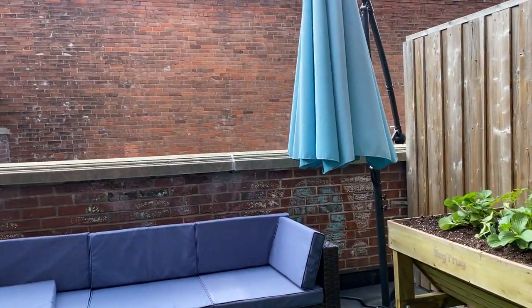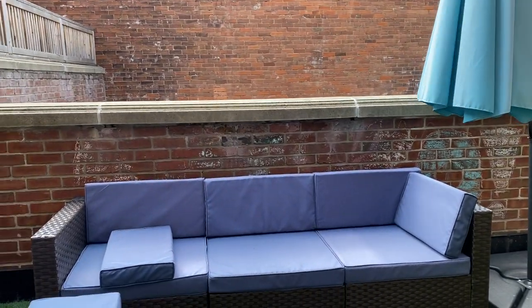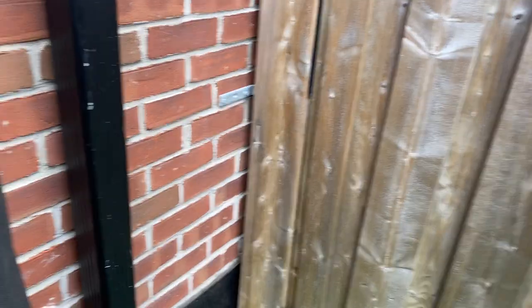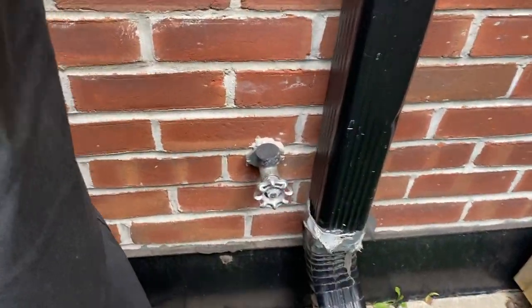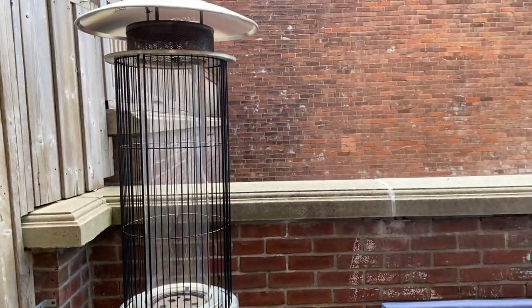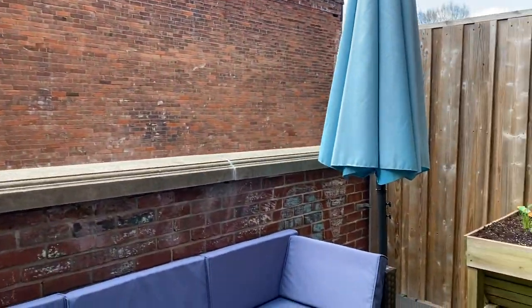The air conditioner is out here. It's very private. There is a water spigot and a gas barbecue hookup, lots of space for an outdoor heater, and like I said, it's super private.